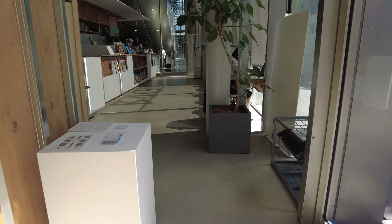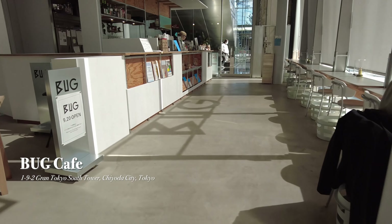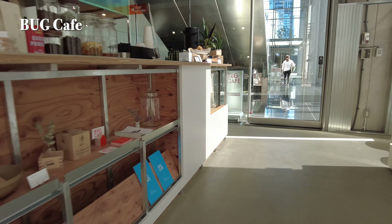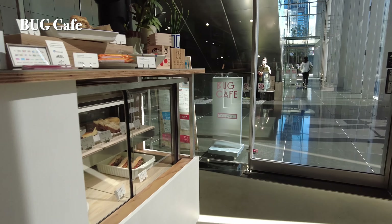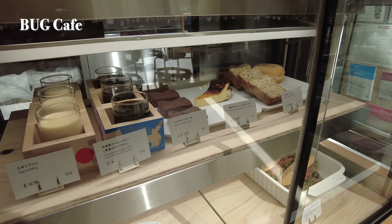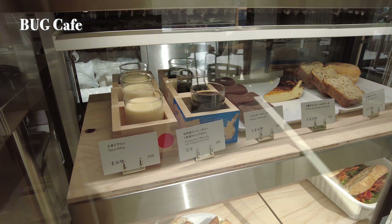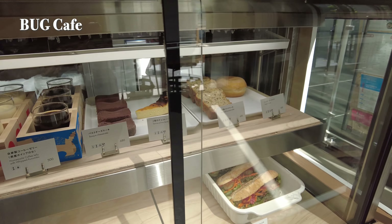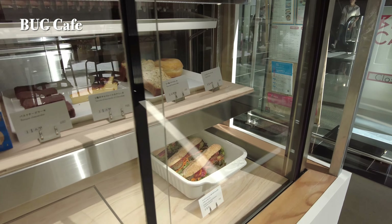Our first stop is a conveniently located cafe within walking distance from Tokyo Station, known as a hub for various transportation lines. Tokyo Station is likely a spot you'll visit during your Tokyo trip. Right outside the Yessa South Exit, nestled in a building directly connected to the station, this cafe is just a seven-minute walk from Kyobashi Station on the Ginza Line.